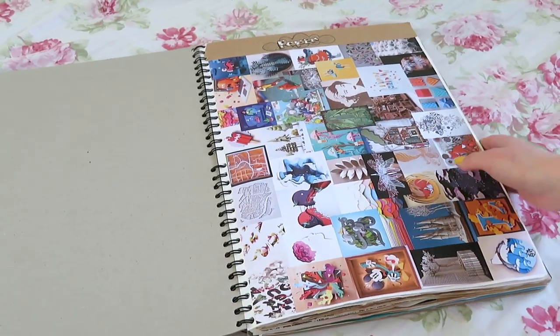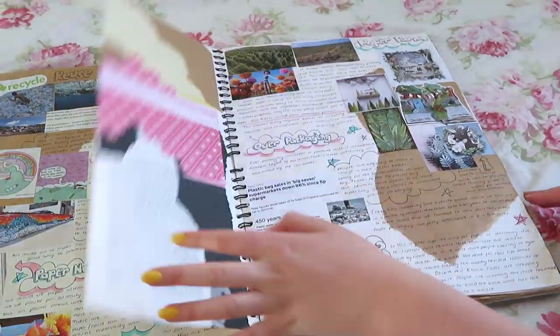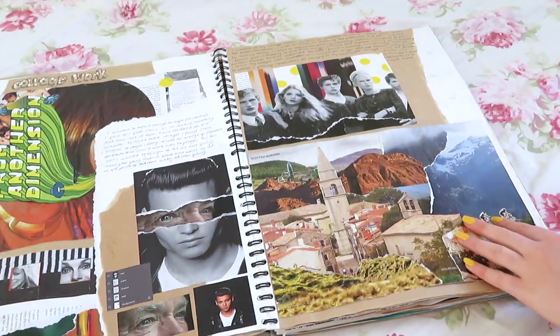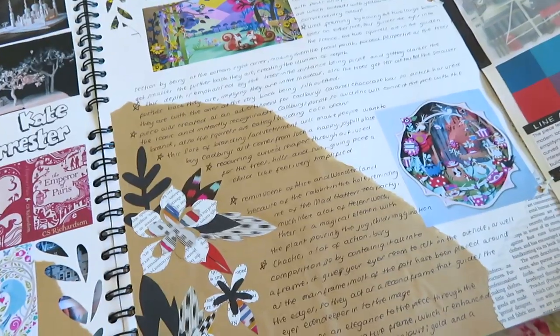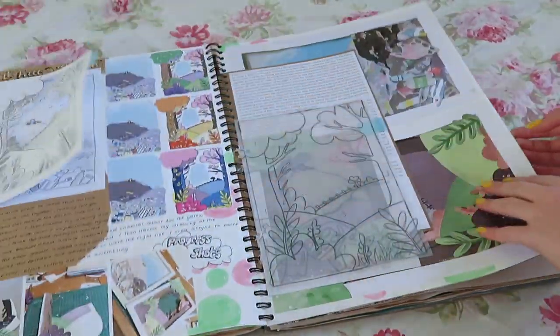As well as having sheets of work in my portfolio, I also included a few books. I have this, which is my graphics book from A-level. I also included my foundation book and a sketchbook that I just use in my free time. I'm giving you a brief quick flick through — if you want a more in-depth flip through of this book you can watch my A-level graphics video on my channel. You can also find one with all my A-level fine artwork as well.